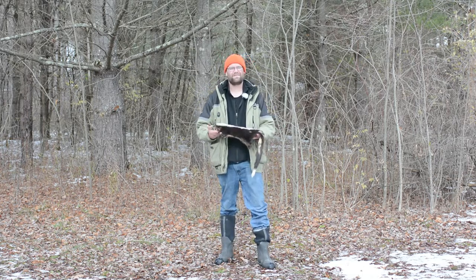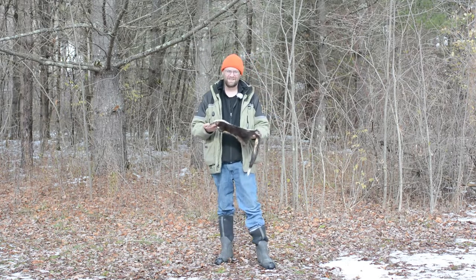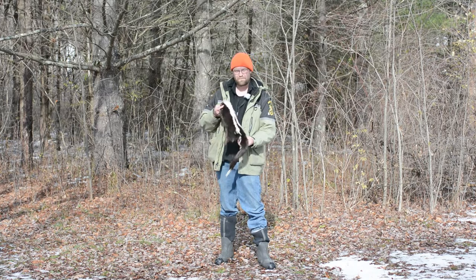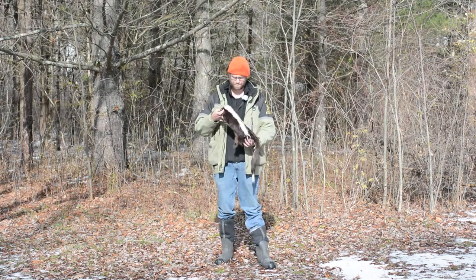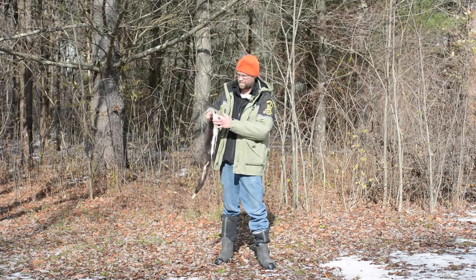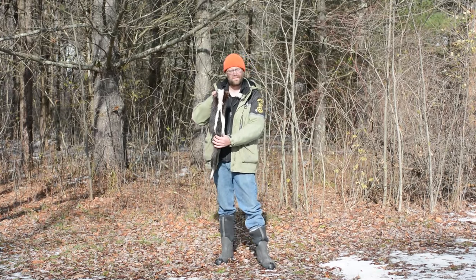First off, identifying the striped skunk. I'm sure we're all familiar with the striped skunk, and I have a fur of one here in my hand. They have a really good characteristic, and that is the white line that runs from their head all the way down their back, making that really defined stripe.